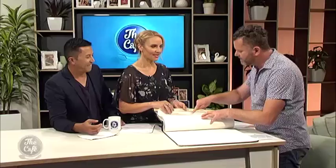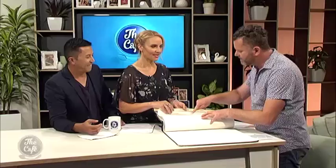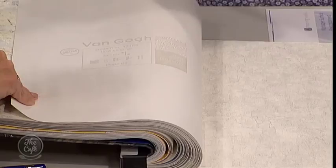When you look on the back of a wallpaper, there are symbols to read. It shows whether it's colourfest in UV and water resistant for washing — read the symbols and make sure the wallpaper suits your lifestyle. It also shows the pattern repeats and how things line up. If you're confident you can do it yourself; otherwise get someone in to do it.